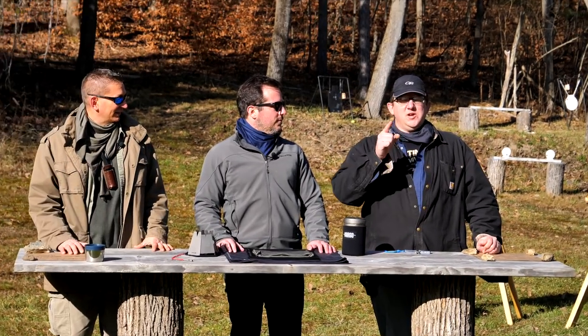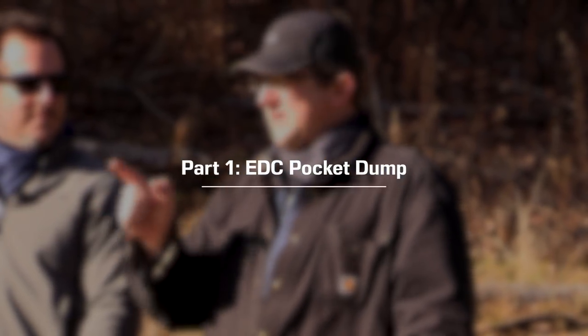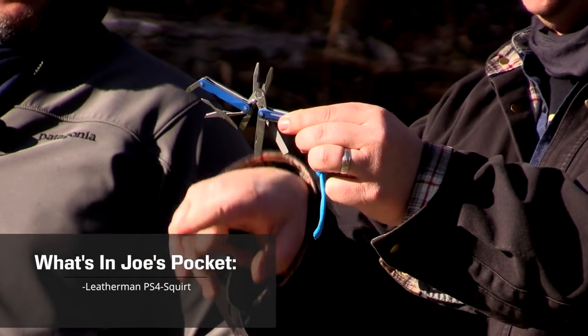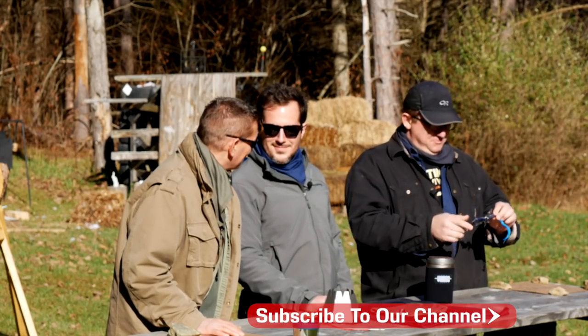When we got together this morning, we all did an EDC pocket dump and found out we were all carrying a very similar piece of gear made by the same company — a Leatherman. I had my Leatherman PS4 Squirt: small pair of pliers, small blade, small file, scissors, and a Phillips and flathead screwdriver — all in my favorite color, baby blue.